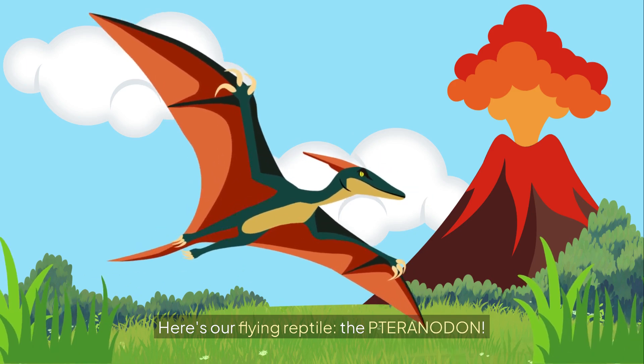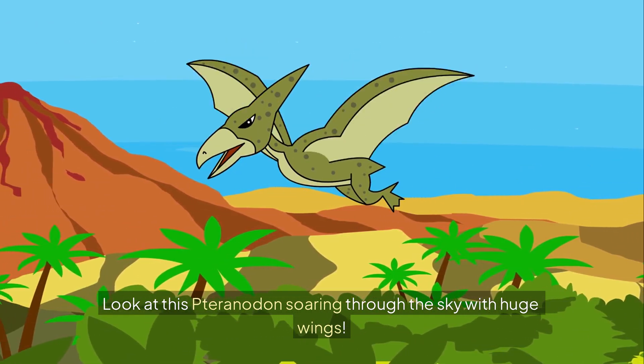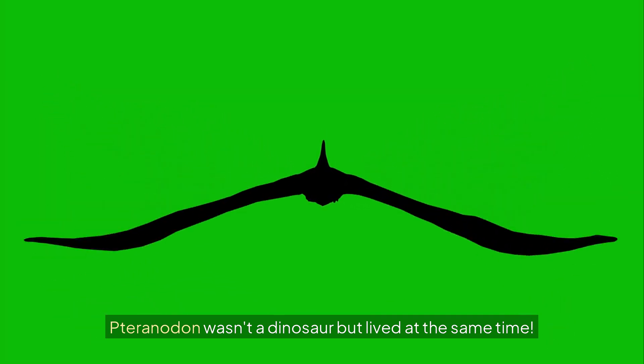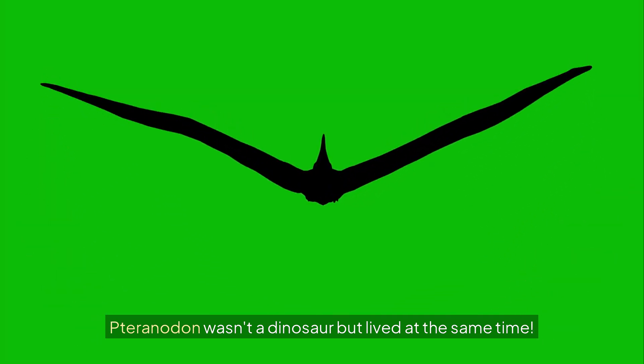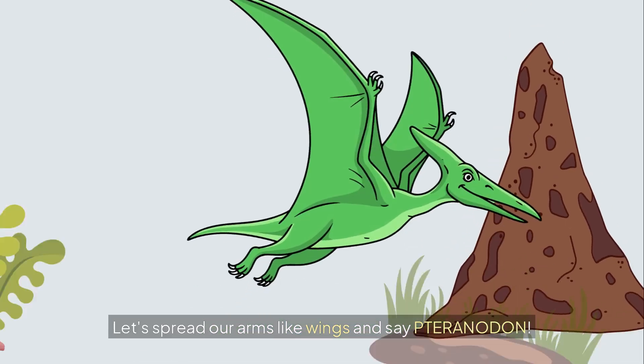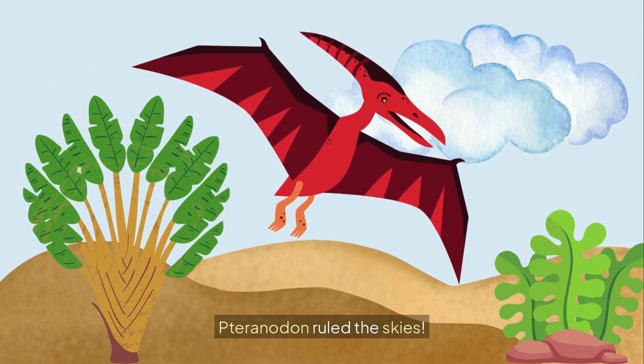Here's our flying reptile, the Pteranodon. Look at this Pteranodon soaring through the sky with huge wings. Pteranodon wasn't a dinosaur but lived at the same time. It flew over oceans and caught fish. Let's spread our arms like wings and say Pteranodon! Pteranodon ruled the skies.